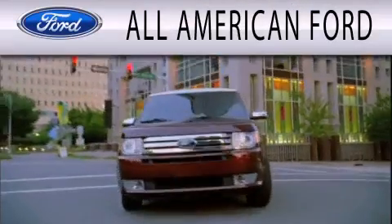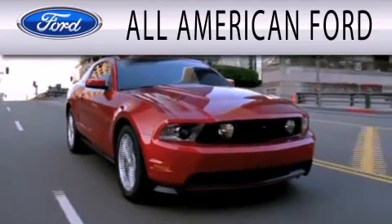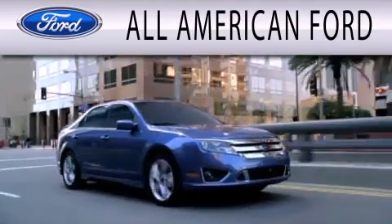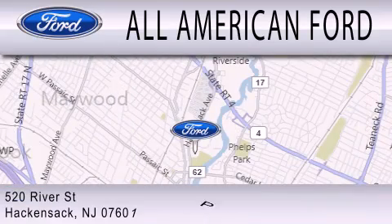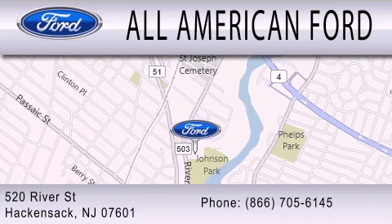All American Ford is dedicated to doing everything possible to ensure that the experience you have selecting your next vehicle is as pleasant as possible. We're located at 520 River Street in Hackensack. We'll see you soon.